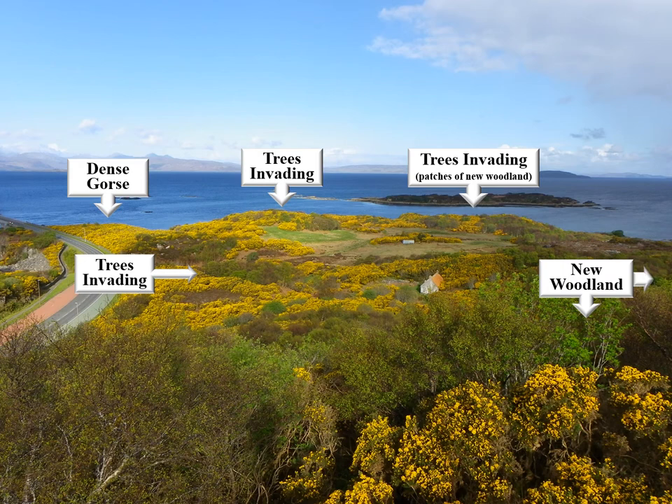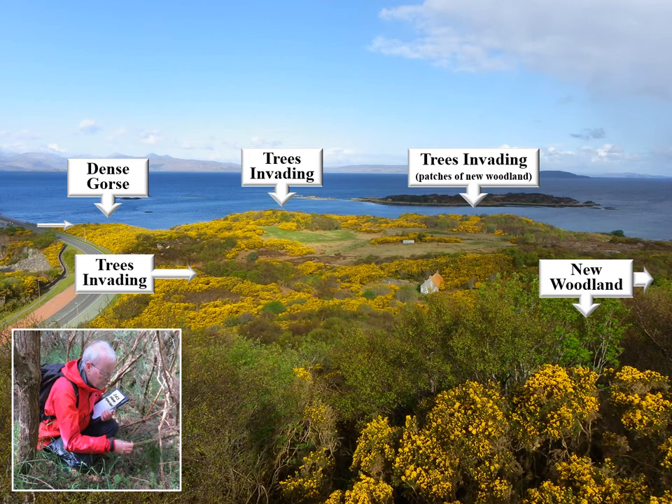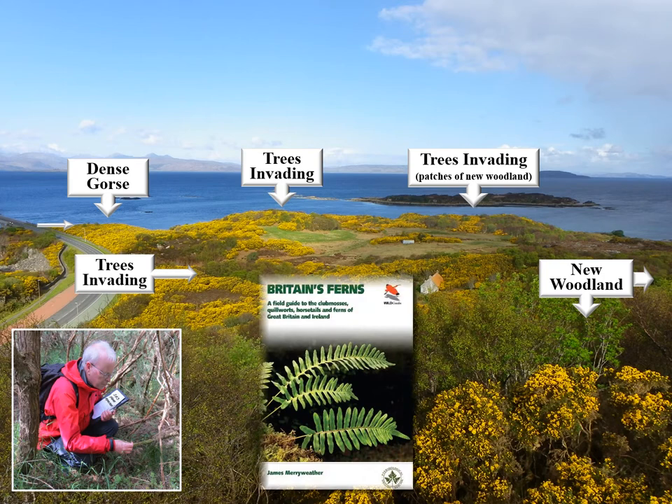Even the newest, densest Gorse by the roadside contains significant numbers of tree saplings, some already emerged and just visible here. During one brave foray into its midst to find out how the herb layer was progressing, two of us recorded an astonishing 163 plant species — sceptics, please note, 163 plant species — including extensive patches of bluebells and 12 different ferns. This is an impressively rich community, woodland in waiting, which it would seem irrational to destroy by clearance and artificial tree planting, which would probably cause recolonisation by Gorse.